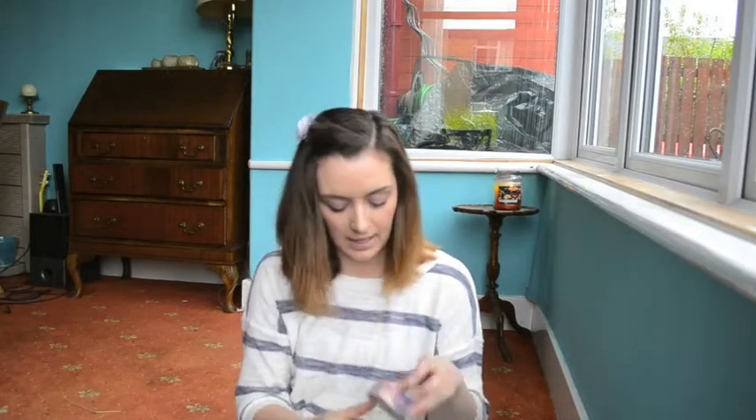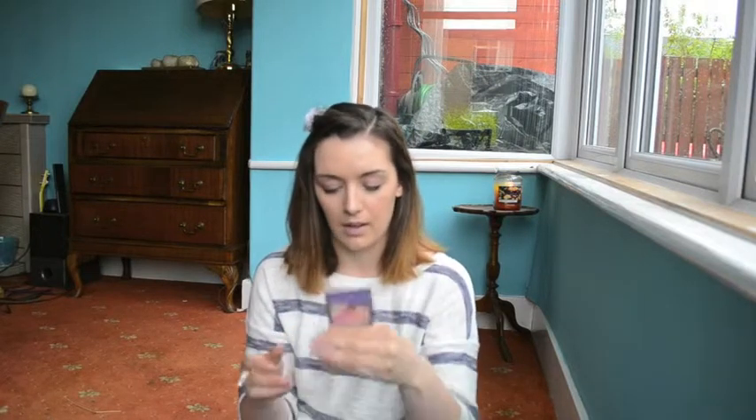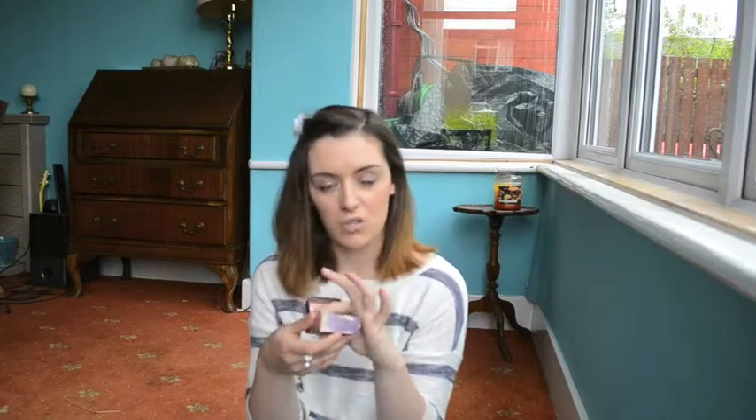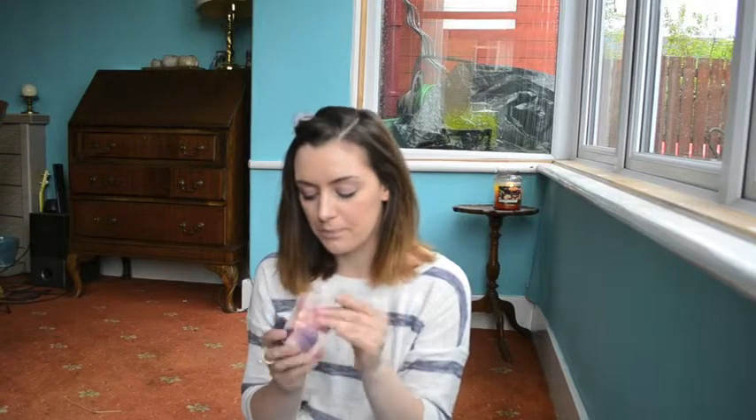The next thing I have is the Benefit Hervana blusher. I haven't finished this but I have hit pan on it, so it's pretty well used. It's one of my favourite blushers — I love it. It has different shades including a highlighter element, but honestly I can't be bothered splitting up the colours; I just swirl it around and chuck it on. I've actually got it on just now. The lady at the Benefit counter put loads on me and I looked like a clown — wasn't good.